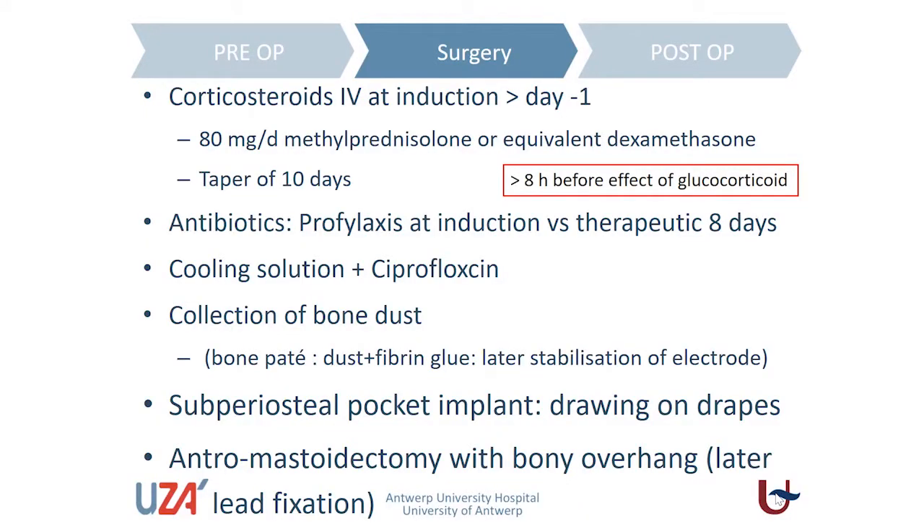The long life of an implant is dependent on good implant stabilization. To do that, we need a tight pocket. We draw on our drapes the contour of the pocket as we conceive it for the patient, and that allows us during surgery, when we do the dissection of the pocket, to make a small tight pocket that fits the electrode well and leads to less mobilization and movement of the implant.